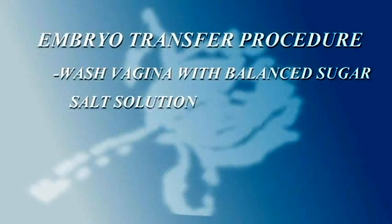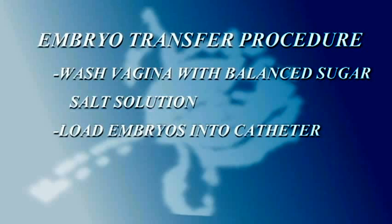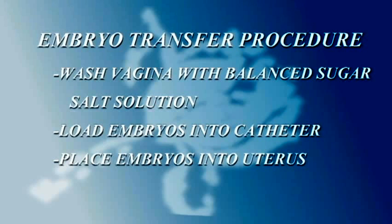Once all of that has been verified, you will be placed into a position very similar to that of a pap smear and the doctor will insert a speculum. He will wash the vagina with a balanced sugar salt solution that is healthy for the embryos, then tell the embryologist to load the catheter. Once the embryos have been loaded into a small soft plastic tip catheter, he will slide them in through the cervix using the ultrasound to verify the placement.